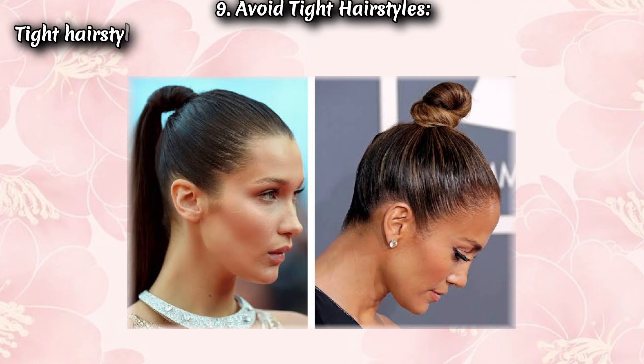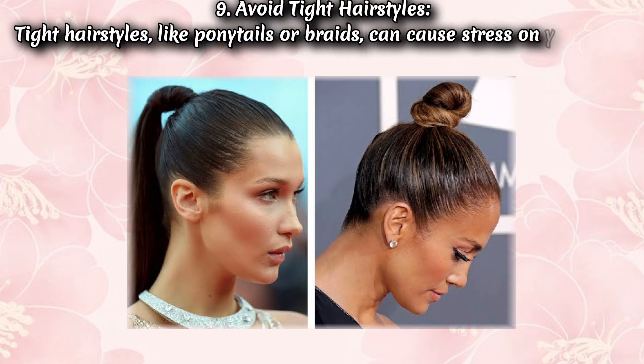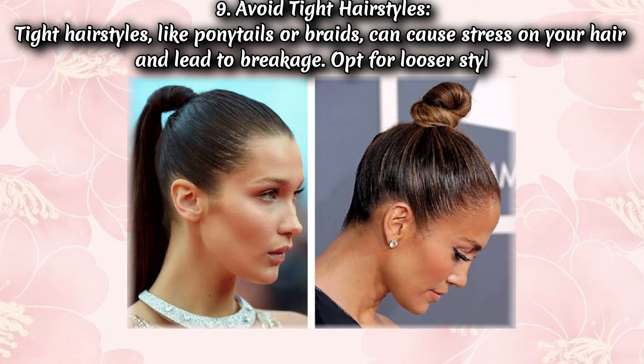Tip 9: Avoid tight hairstyles. Tight hairstyles like ponytails or braids can cause stress on your hair and lead to breakage. Opt for looser styles.